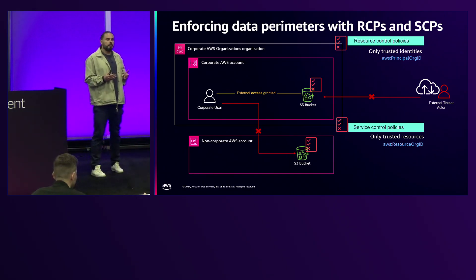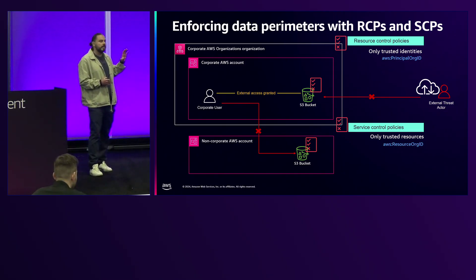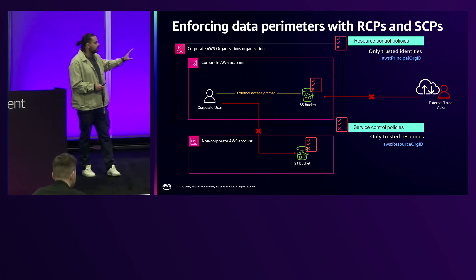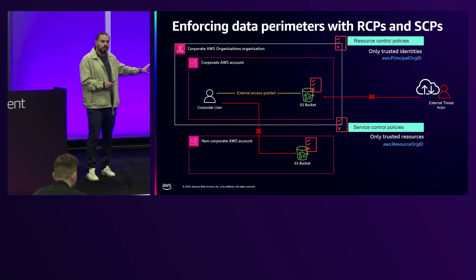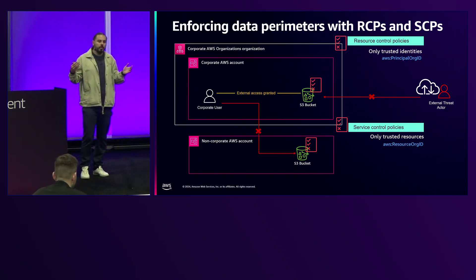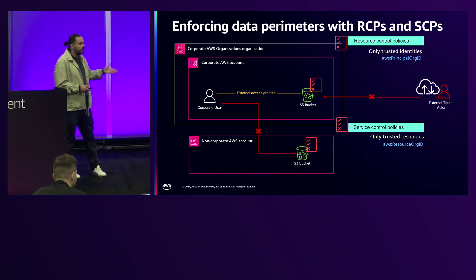The main use case for resource control policies is data perimeter controls. SCPs and RCPs work together — using both doesn't mean one replaces the other, they address different use cases. For example, a resource perimeter via SCPs tells a corporate user they cannot access non-corporate resources outside the org. But if you want to ensure that no external users can access a resource living in your organization, that's when resource control policies provide an identity perimeter at that particular resource.